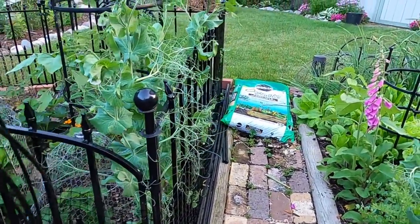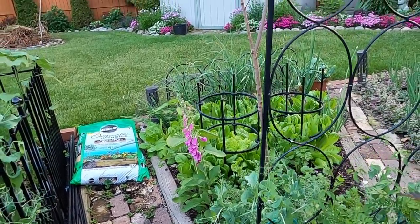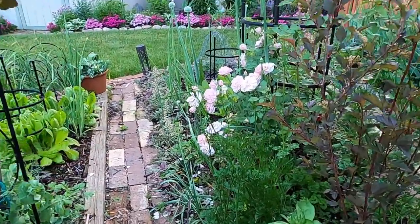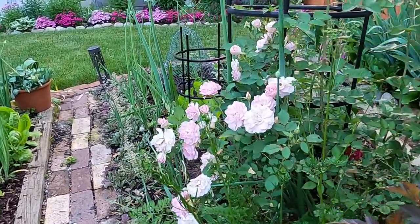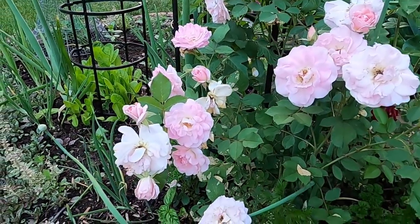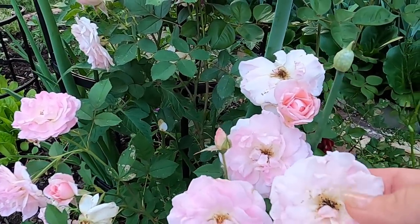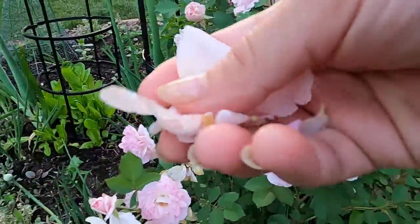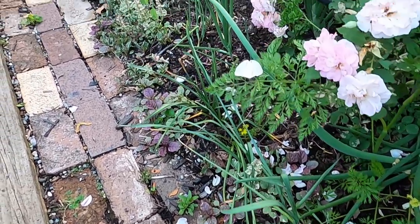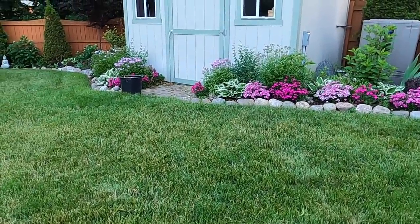I've been snacking on peas here in my potager garden. I have been giving lettuce away by the bagful because it's probably going to bolt with all the heat coming, and then it will be no good — I'll have to begin sowing some new seeds. Isn't this rose beautiful? This rose was just in my garden when I moved here. I love the way it looks when there are petals on the ground. I don't know what variety it is but I definitely enjoy it.